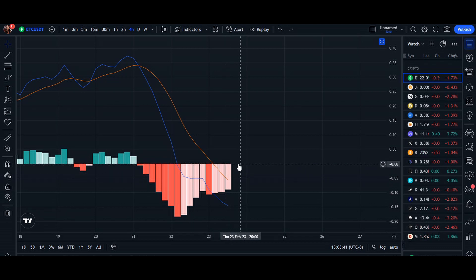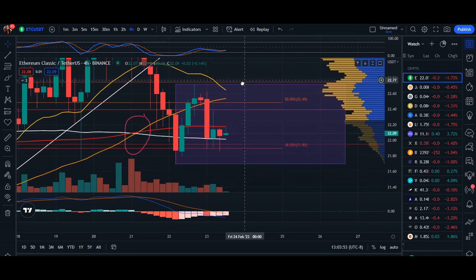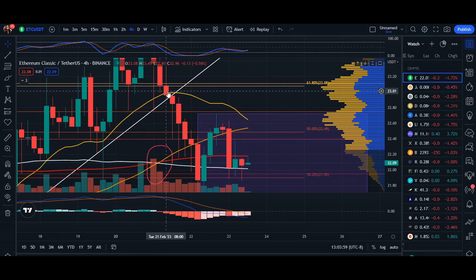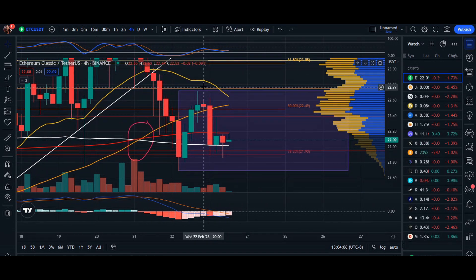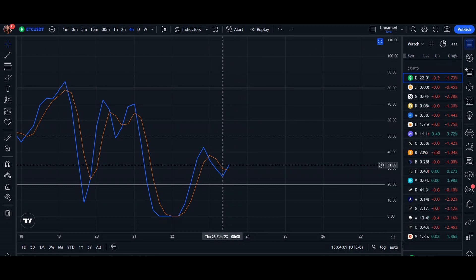We are currently below zero percent on the MACD. Normally when we're below zero percent it shows that bearish wave, favoring the downtrend. We are also below our 20 moving average — the yellow line that shows trend direction. Ever since we broke it on February 1st, it's been a downtrend, with nice corrections but still currently in that downtrend.